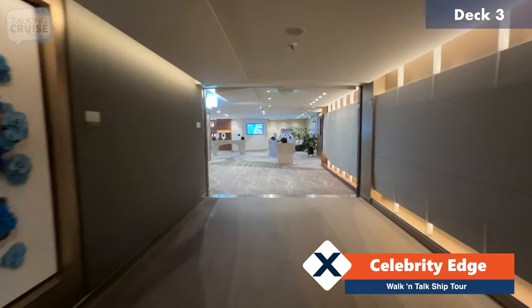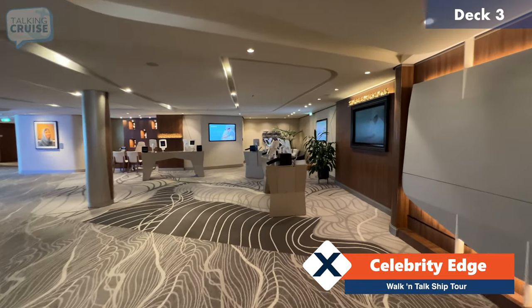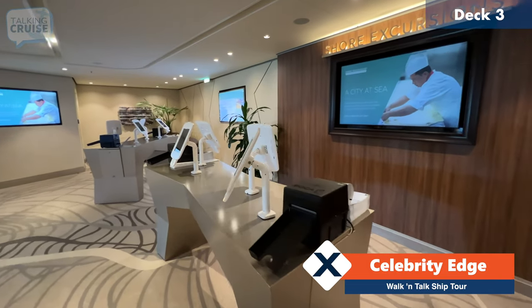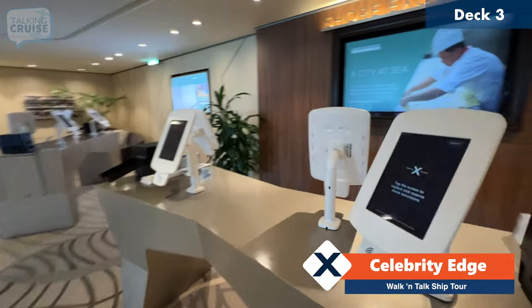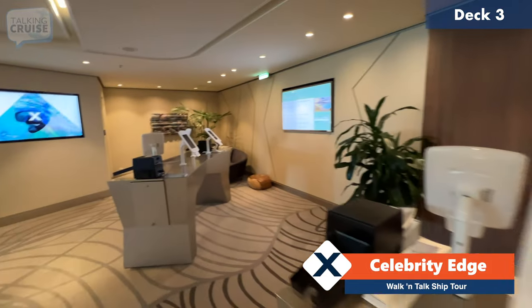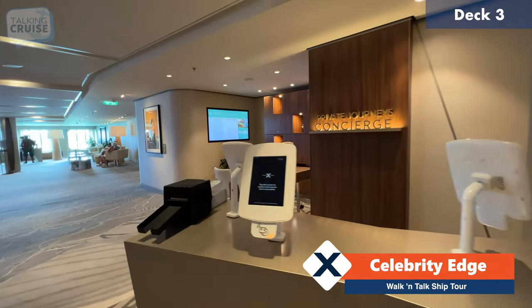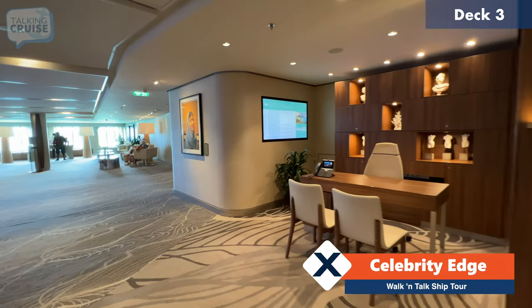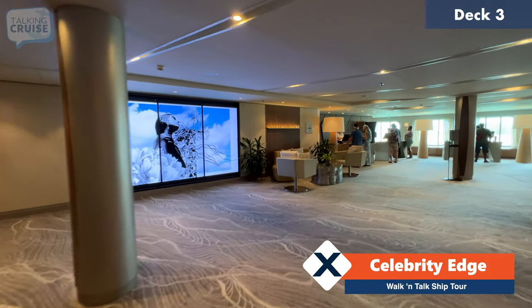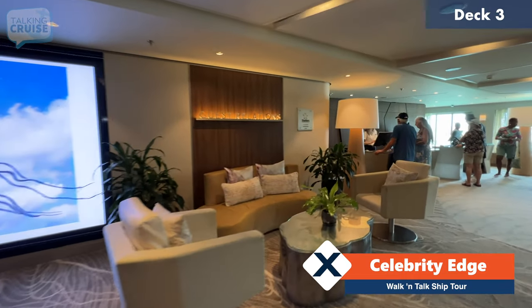At the end of this corridor we come up to the beginning of the central hub or atrium of the ship. This area is broken up into the shore excursions area over here to the right — there's usually somebody here when the ship is at sea, and they do have the self-serve kiosk as well that you see on lots of Celebrity and Royal Caribbean ships, as well as the concierge. On the other side you have guest relations, kind of tucked away rather than in the middle of all the action, but it does work for a vessel of this size.